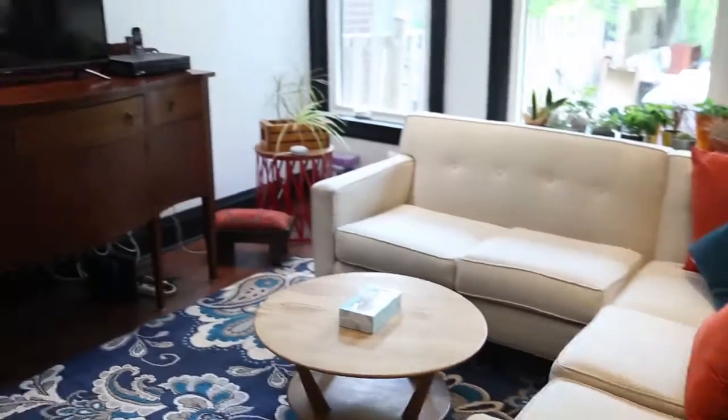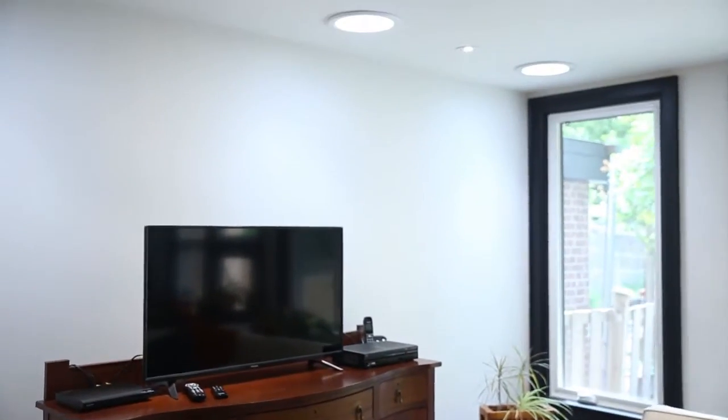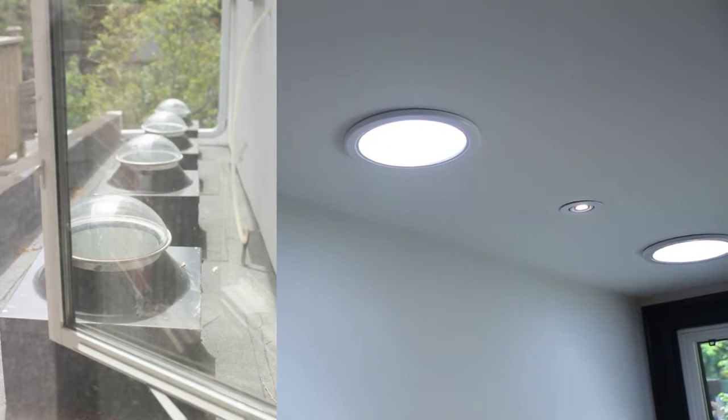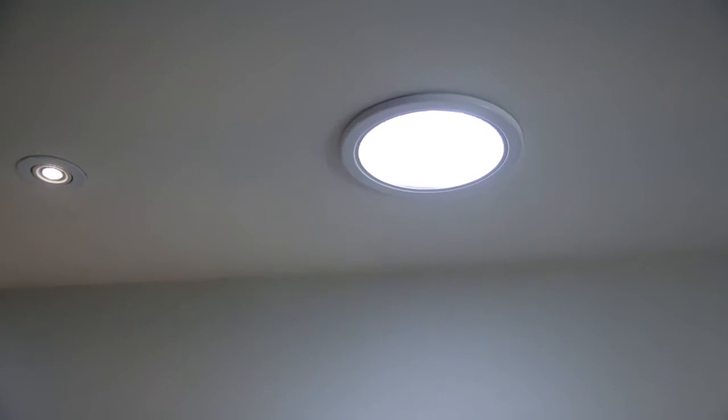We added these five solar tubes up on the ceiling. You can see the amount of natural sunlight that they give in. They're not skylights, they're called solar tubes, and they add a really nice touch to the room and just enhance the whole feel of the addition.